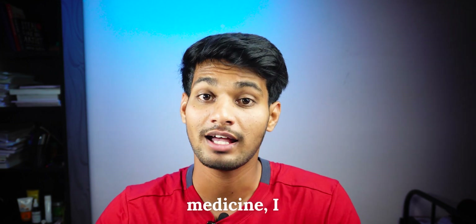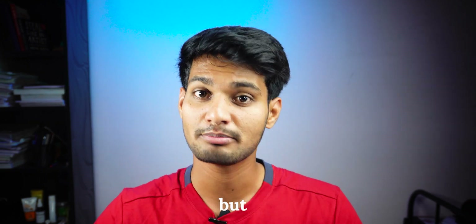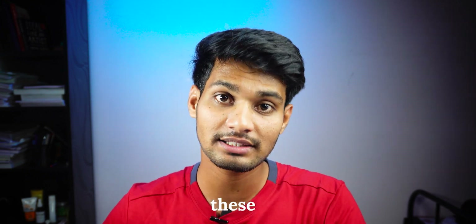After spending four years in medicine, I understand how things work. This video is not about some fancy advice but about the practical steps that would help you to tackle these subjects. I'll be discussing biochemistry and I have my friend to guide you through physiology.